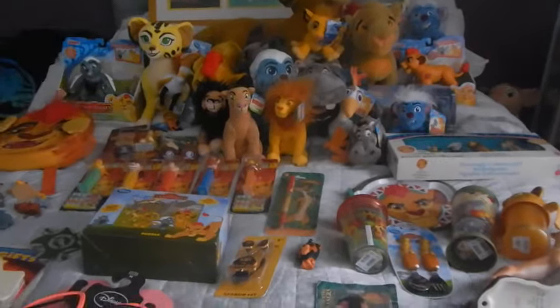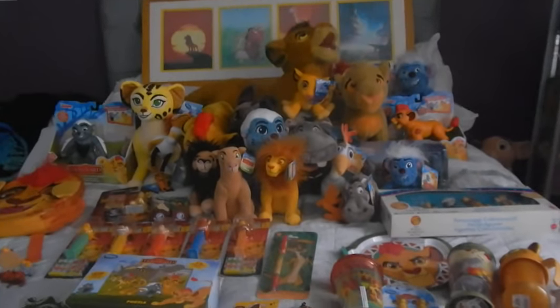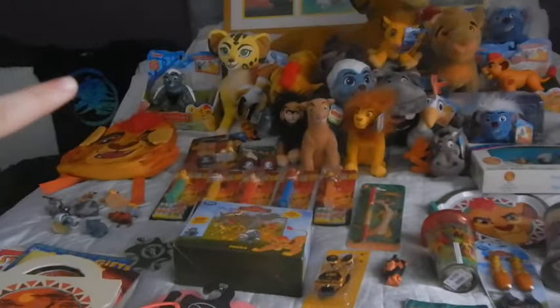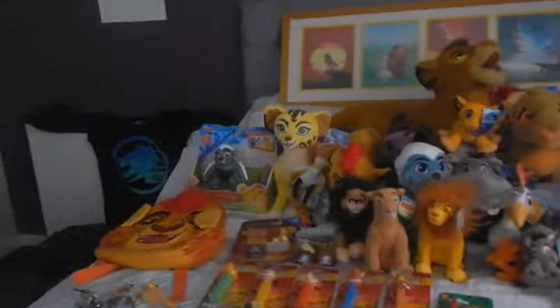Now most of these items are Lion Guard as they are now heavily, readily available in the UK. This is stuff I've collected since March, since my last update video. As usual we're going to start from the left and work our way round. I have quite a lot to show you guys so I'll start off in this back corner.